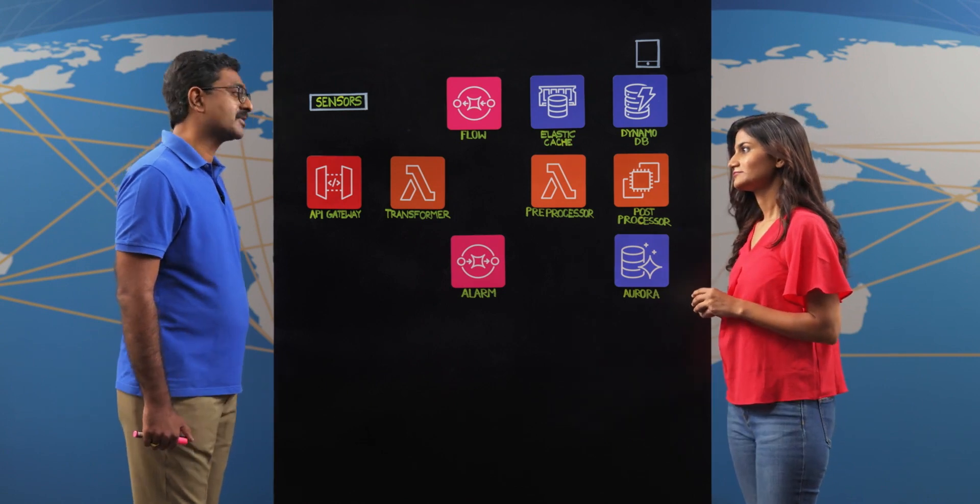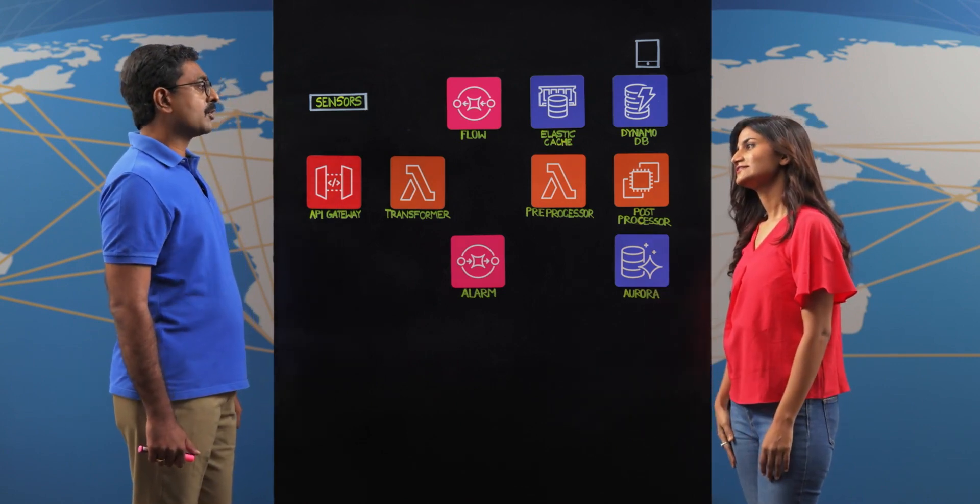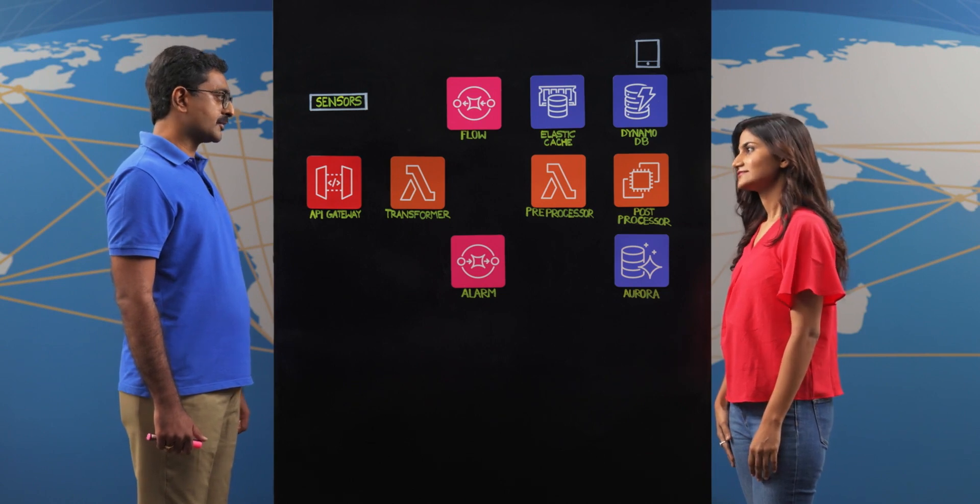Hello and welcome to another episode of This Is My Architecture. I'm Sonika and today I have Vijay with me from Vigod. Vigod stands for water, electricity and gas of things.